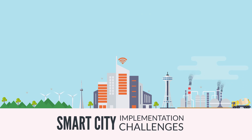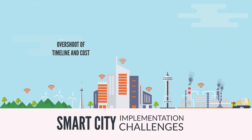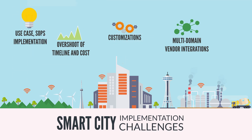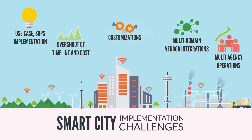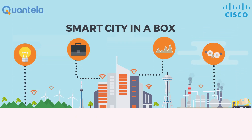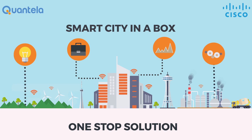The major challenges in smart city implementations are overshoot of timeline and cost, multi-domain vendor integrations, customizations, use case SOPs implementation, and multi-agency operations. Quantilla Smart City in a Box, with its plug-and-play model, is a one-stop solution for all these smart city implementation challenges.